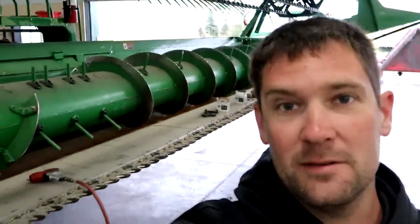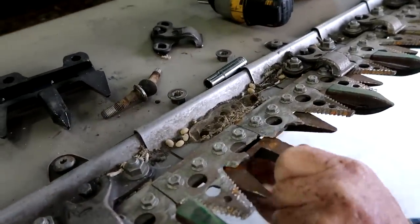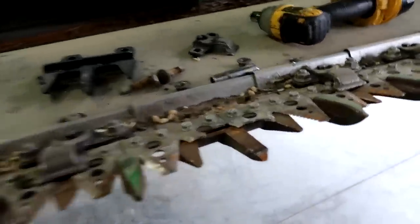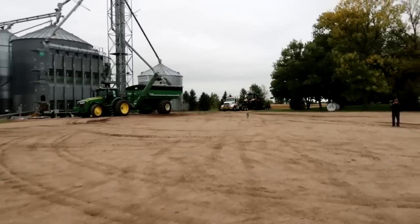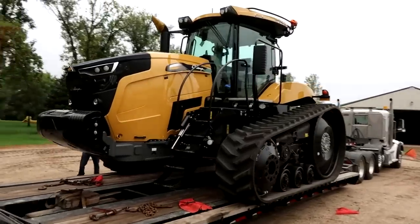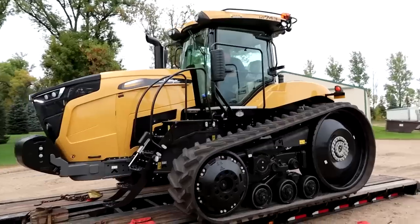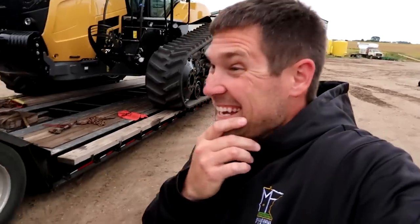Beanheader time. Oh, it's got the pressure deal on it. Those are the ones that I always break. I wonder who's here.